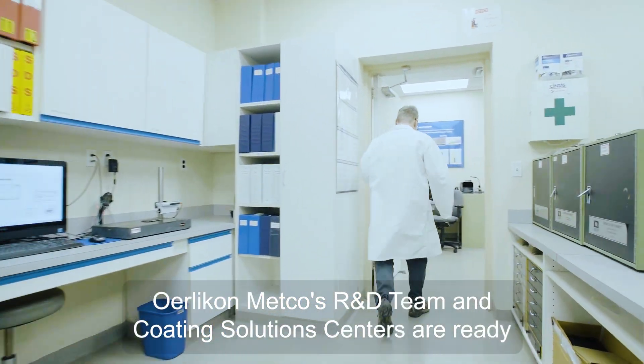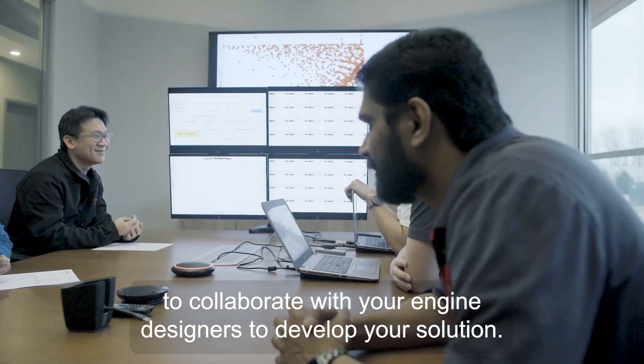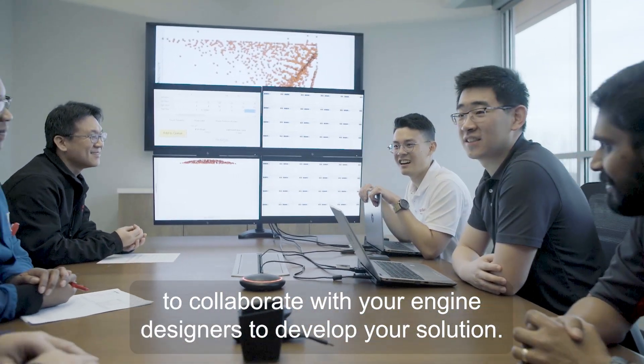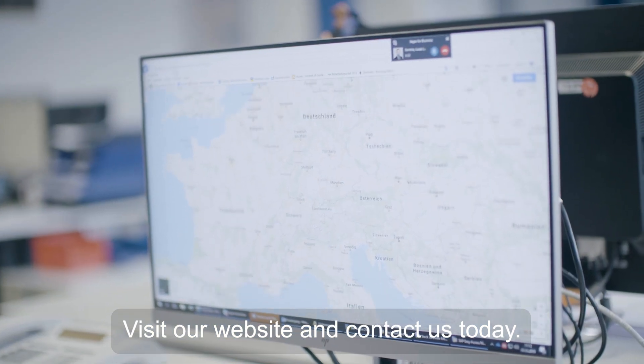Oerlikon Metco's R&D team and coating solutions centers are ready to collaborate with your teams to develop your solution. Visit our website and contact us today.